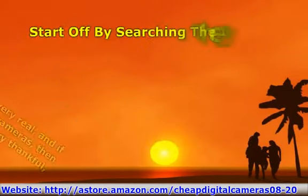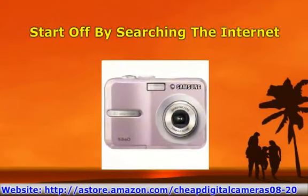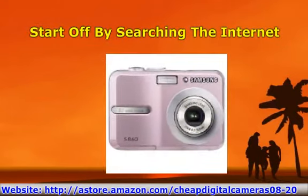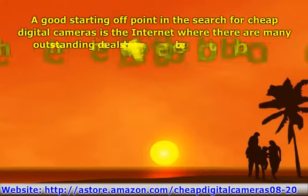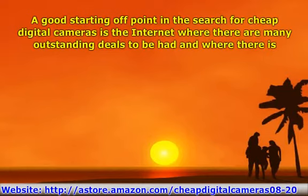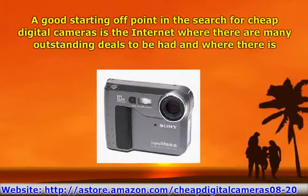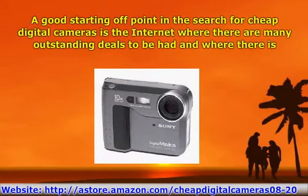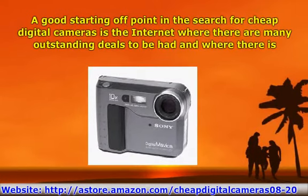Start off by searching the internet. A good starting off point in the search for cheap digital cameras is the internet, where there are many outstanding deals to be had and a lot of choice as well. That includes big names such as Samsung, Canon, Sony, Casio, as well as Polaroid, that each have a broad range of cheap digital cameras on offer.